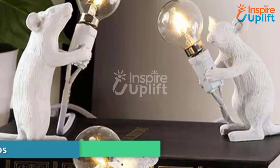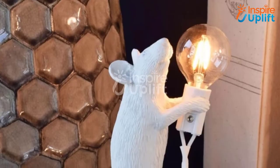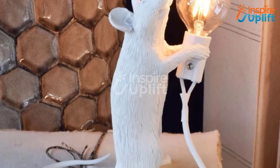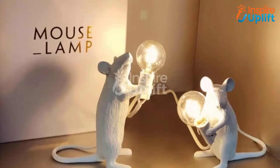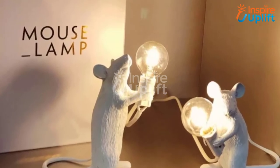At number 8 we have Whimsical Resin Mouse Lamps. When it comes to decorating your small place, you always need something to add to its beauty. These mouse lamps are unique in design and will help you spruce up the room by enlightening it. Have them now and put them on the table.